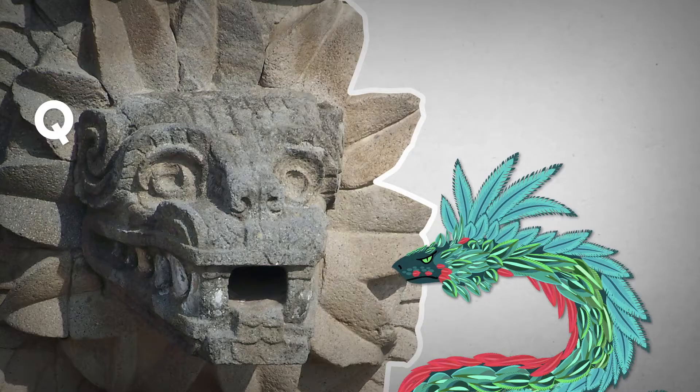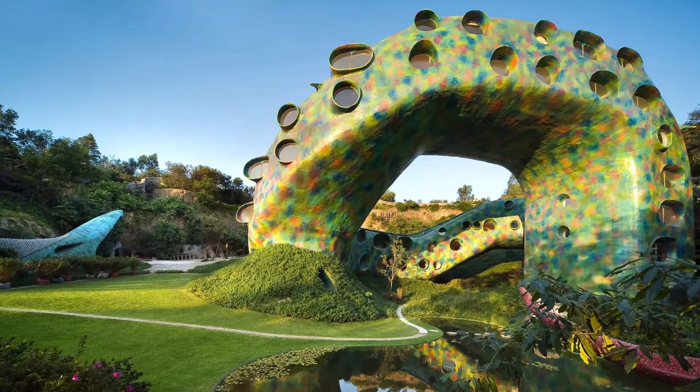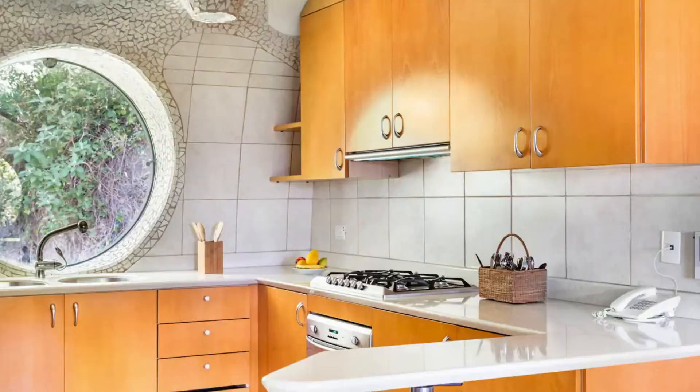Quetzalcoatl, by the way, is an ancient Mesoamerican god — a serpent with feathers. Probably the most exciting thing about these apartments: you can rent them on Airbnb.